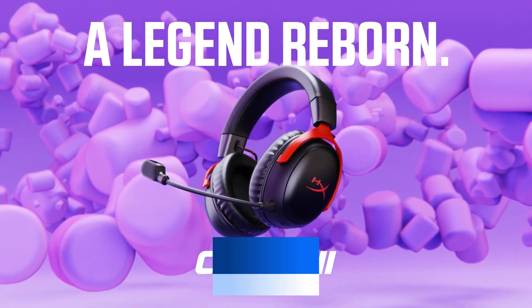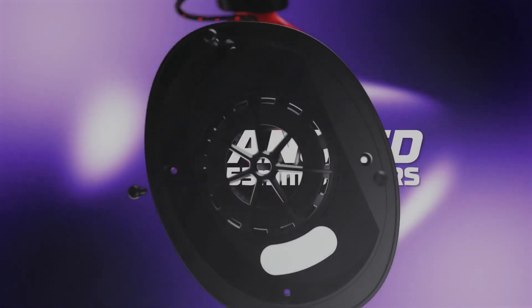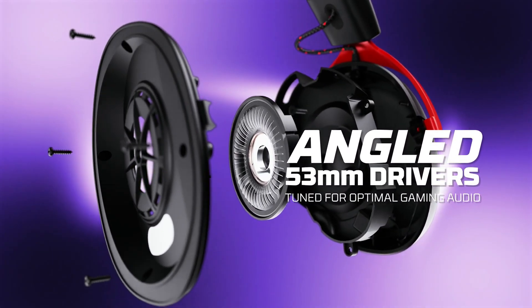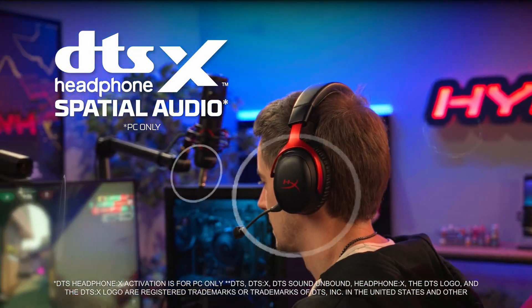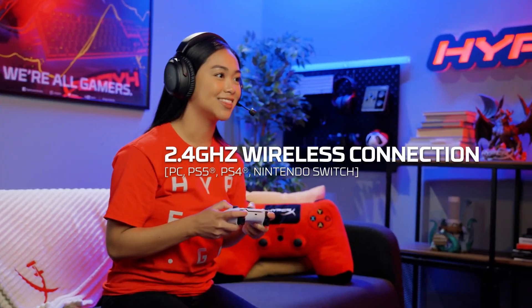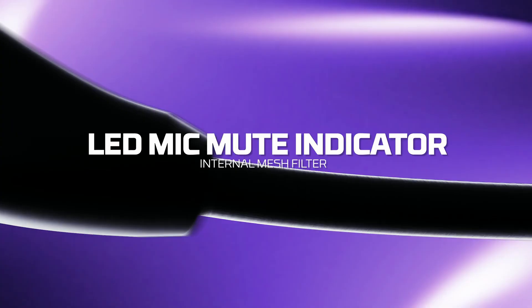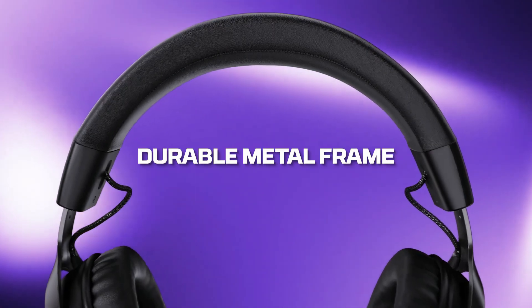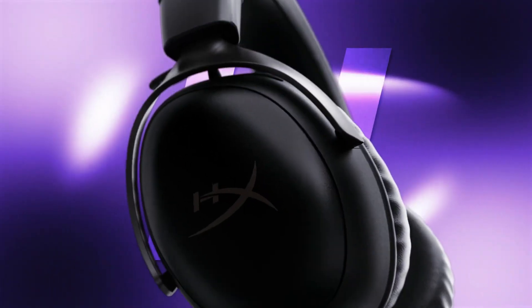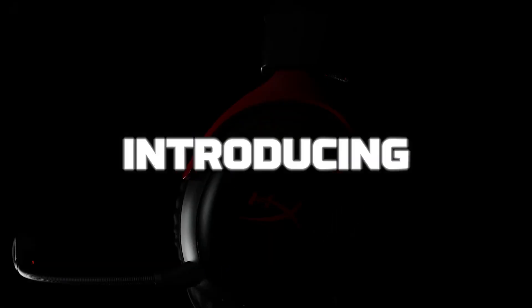The HyperX Cloud3 Wireless are comfortable and well-built gaming headphones that offer decent sounding audio in a surprisingly affordable package. The manufacturer advertises a continuous battery life of 120 hours, which is impressive compared to wireless gaming headsets from other manufacturers. They offer low latency wireless performance via a USB dongle and feature the same sturdy and comfortable design as their wired counterpart, the HyperX Cloud3. Extra features are accessible through the HyperX Ingenuity companion software to tweak the sound profile with a graphic EQ and to activate the DTSX spatial sound for a multi-dimensional audio experience.